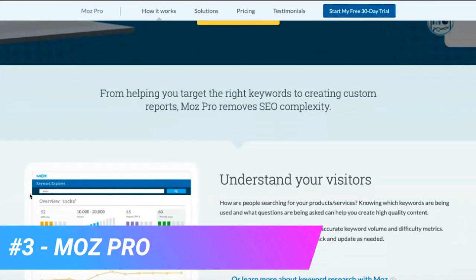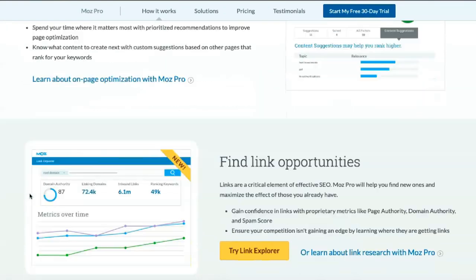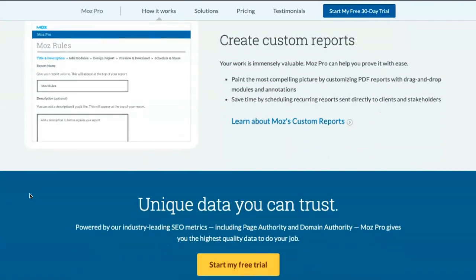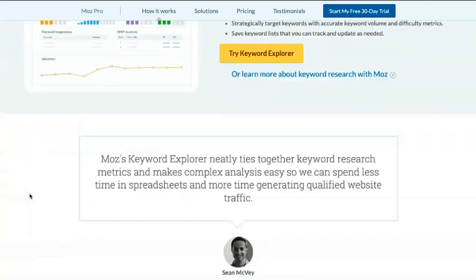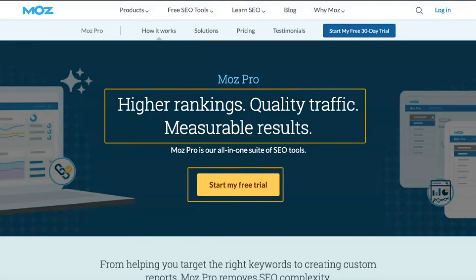MostPro is an excellent subscription for any businesses that want a more proactive approach to SEO marketing. The monthly subscription site includes a wide range of features designed to increase the effectiveness of SEO campaigns and improve your digital marketing results.